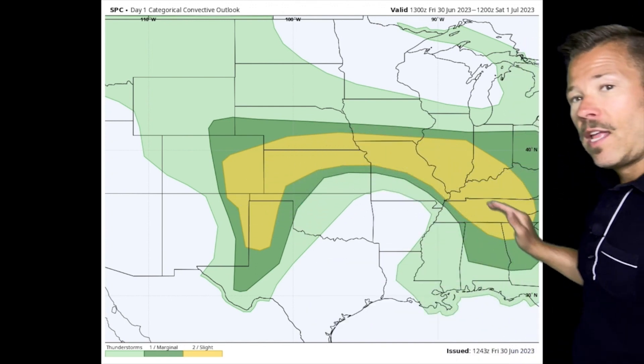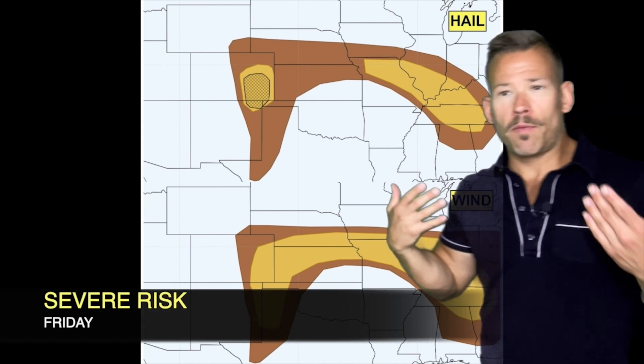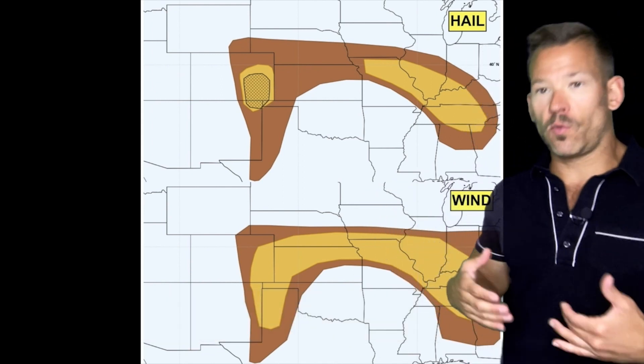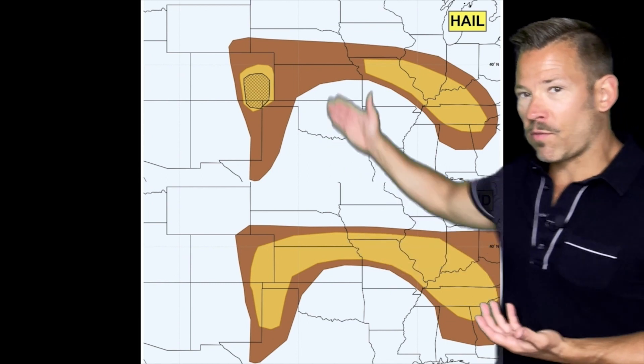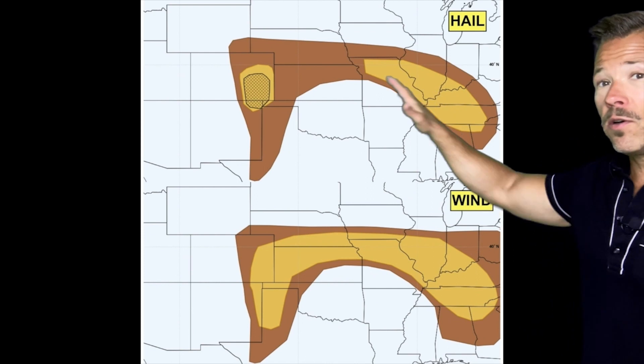It's a very odd-looking slight risk today because we've got kind of two main areas we're going to be watching. The main threats are going to be hail and wind these next couple of days with this system, rather than a tornado threat. There's a pretty good chance of some large hail in eastern Colorado, but also into parts of Missouri, Illinois, Kentucky, and Tennessee.